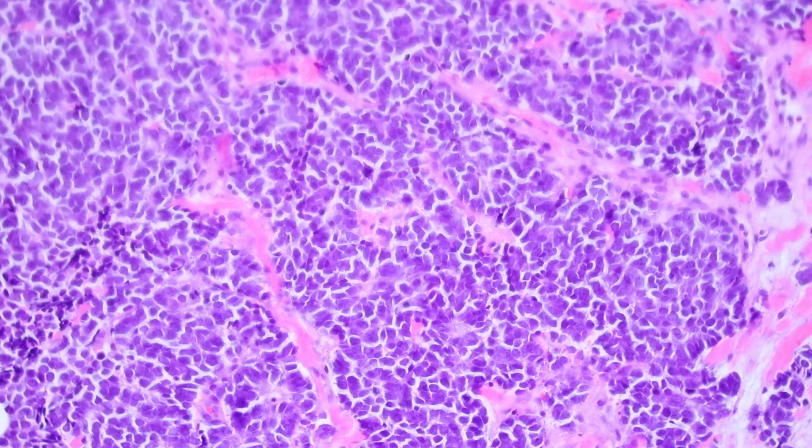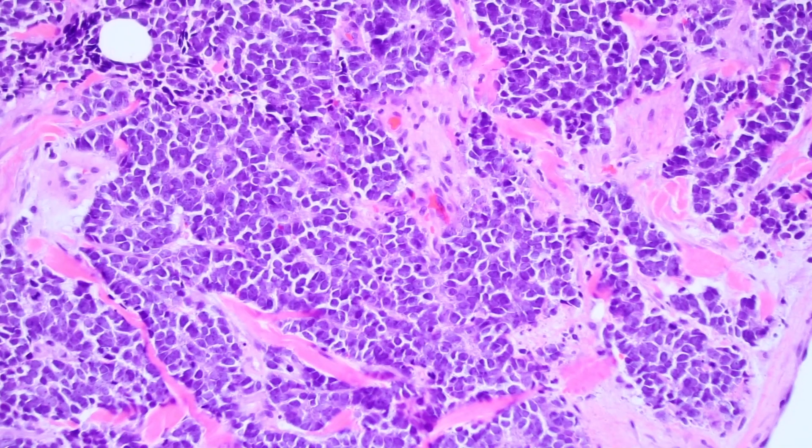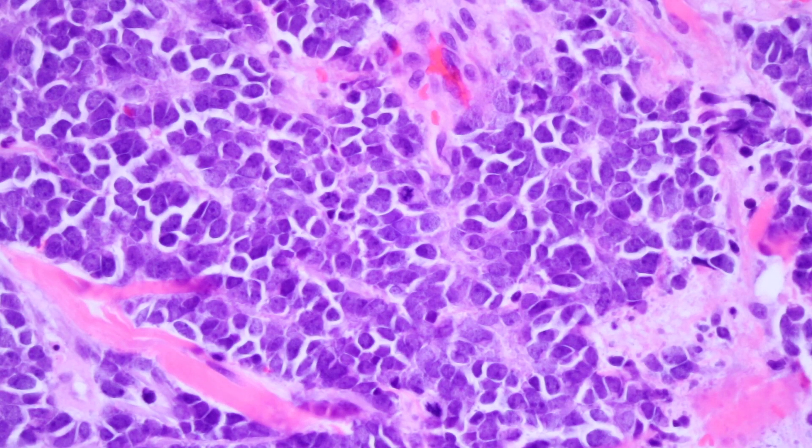Looking closer at the nuclei, they do similar things to what you see in other types of neuroendocrine tumors. For one thing, they have a very pale or fine smudgy chromatin. People use the term 'salt and pepper chromatin' — I don't really love that term. I prefer words like stippled, fine, homogeneous, or dusty chromatin, but you have to use the visual term that works for your mind.